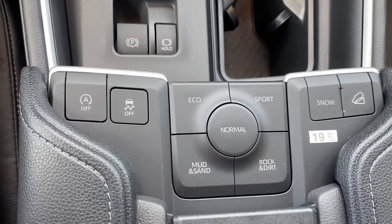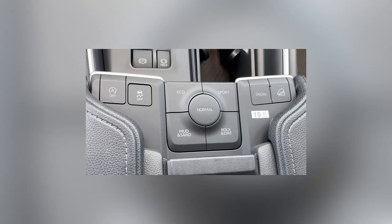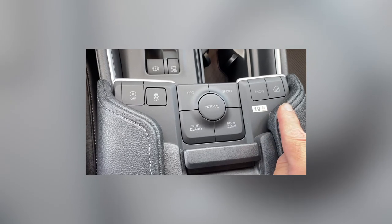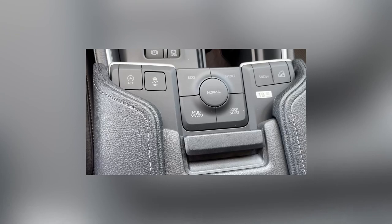If you're going off-road a little bit — up to the beach or the mountains — you can adjust for mud and sand. On the right-hand side you have your downhill assist and your snow button. The storage box is nice, big, and deep, with a 12-volt power outlet sitting in there as well.